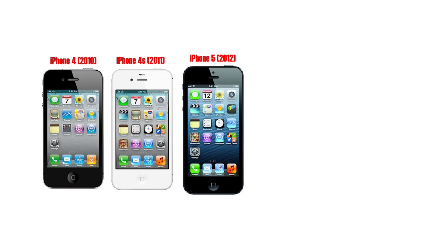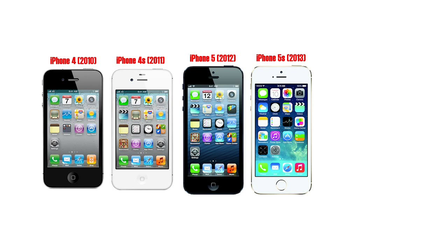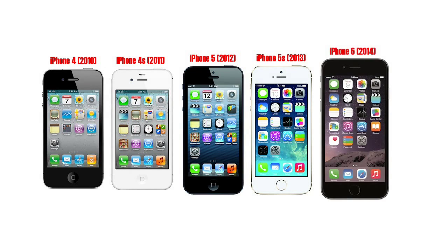The iPhone 4 set the basic physical format of the device for the next four years. In 2011 the iPhone 4S was a faster version; in 2012 the iPhone 5 stretched the display to 4 inches and was followed up by 2013's 64-bit iPhone 5S. It wasn't until 2014 and the iPhone 6 that we saw a significant redesign in the way the iPhone looked.